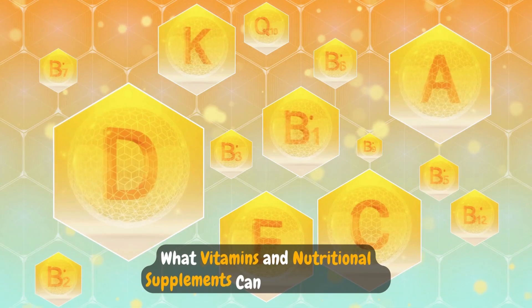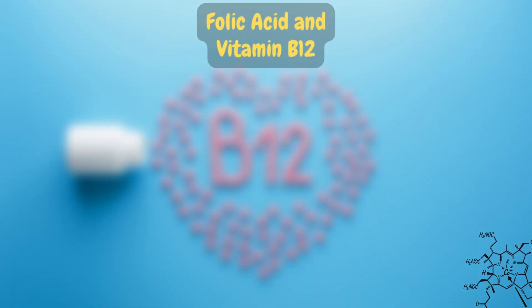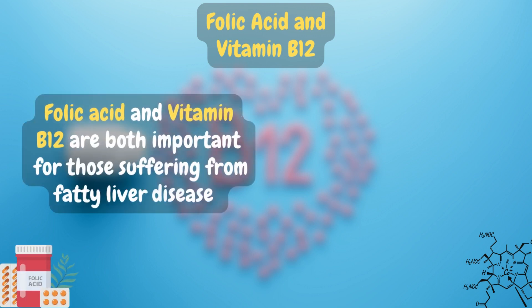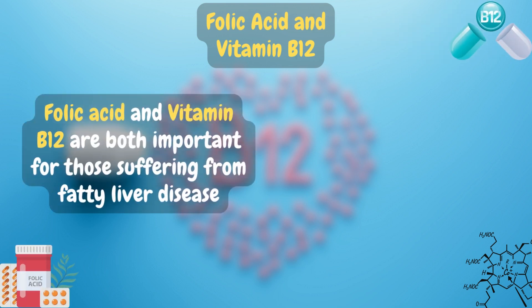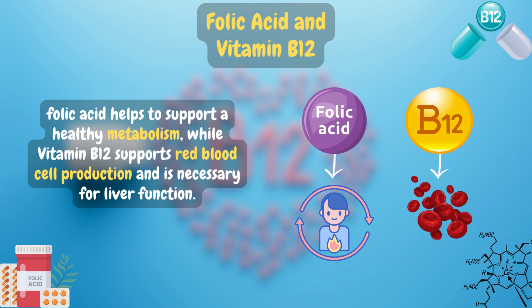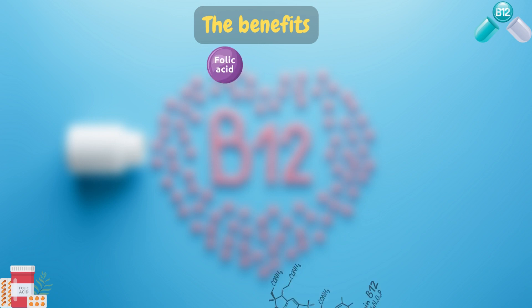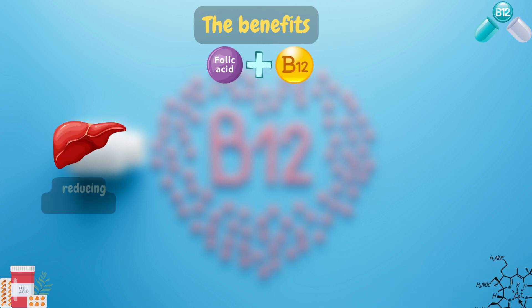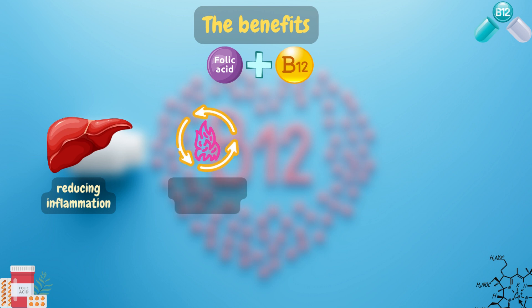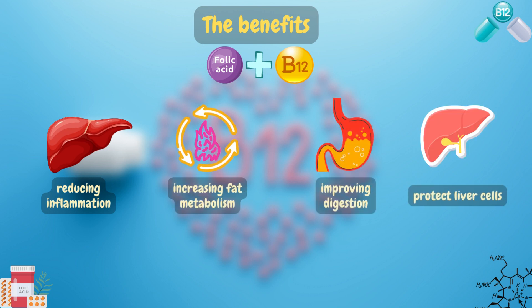What vitamins and nutritional supplements can treat fatty liver? Folic acid and vitamin B12 are both important for those suffering from fatty liver disease. Folic acid helps to support a healthy metabolism, while vitamin B12 supports red blood cell production and is necessary for liver function. The benefits include reducing inflammation in the liver, increasing fat metabolism, improving digestion, and helping to protect liver cells from damage.